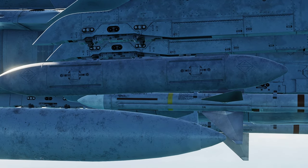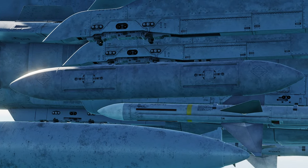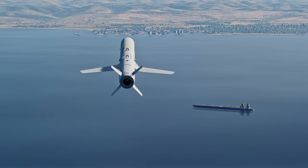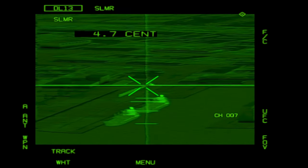If the image gets grainy and choppy, the pilot can switch antennas in the pod for better reception. This depends on the direction the aircraft is facing and how far away it is. Once the missile is close to its target, it will initiate a pop-up maneuver. Closing in on the target, the pilot slews the seeker to the train car.